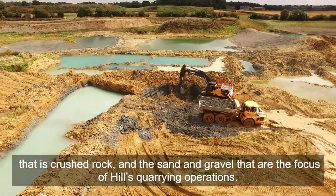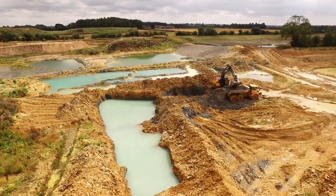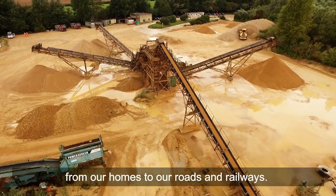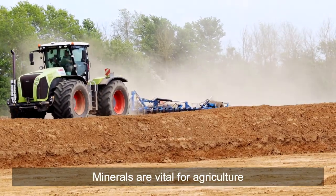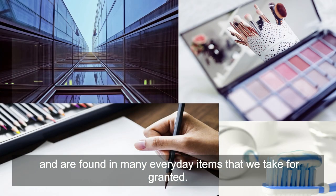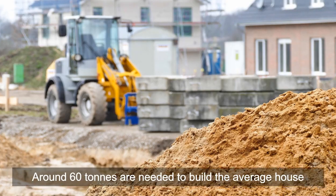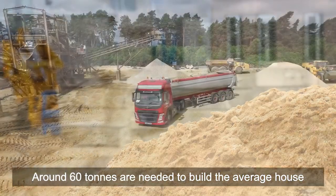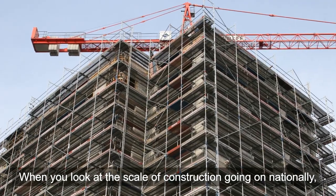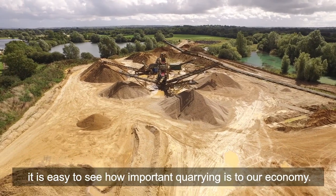That's crushed rock and the sand and gravel that are the focus of Hill's quarrying operations. Quarrying provides construction materials needed to build everything from our homes to our roads and railways. Minerals are vital for agriculture, are used to filter our water, and are found in many everyday items that we take for granted. The demand for aggregates is enormous — around 60 tonnes are needed to build the average house. That's around three truckloads. When you look at the scale of construction going on nationally, it is easy to see how important quarrying is to our economy.